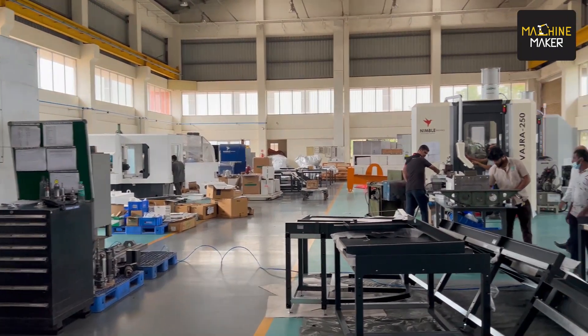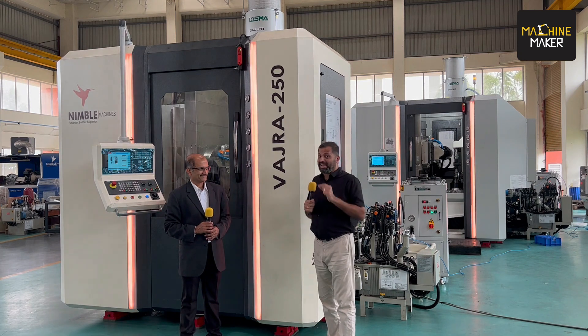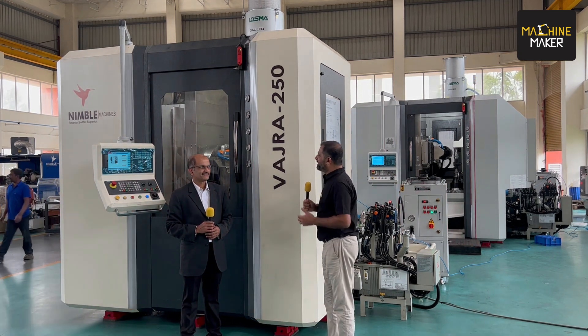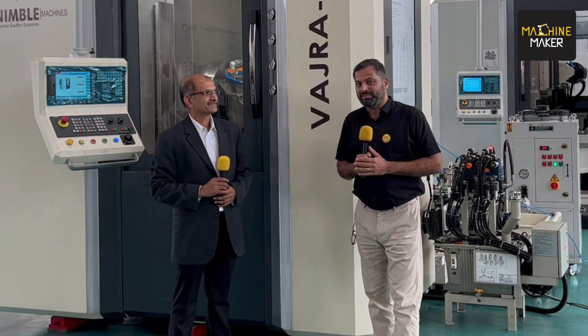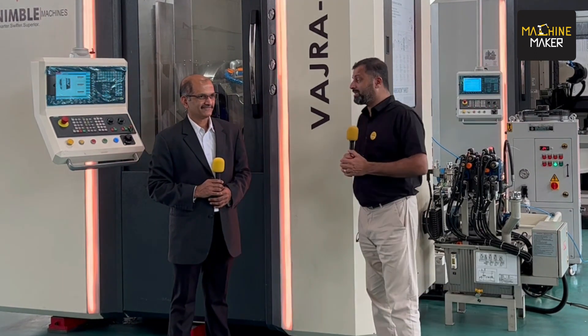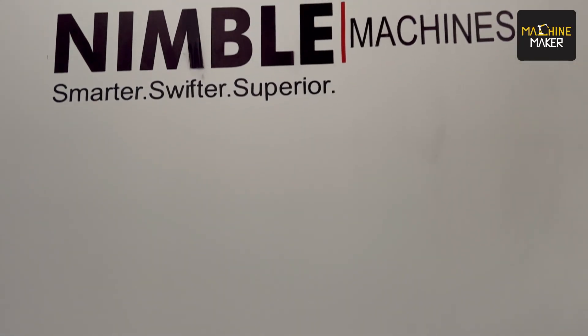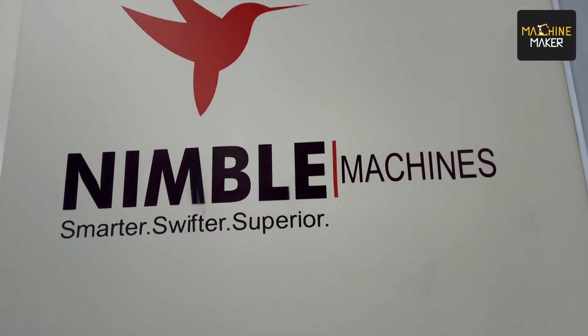Today we have the opportunity to report this story directly from the shop floor of Nimble Machines. Thank you Rajesh for giving us this opportunity. Today we have with us Rajesh Gawale, who has been with Nimble Machines for the last 24 years. Nimble Machines is one of the youngest machine builders in the country, and they are gearing up to show their gear hobbing and a wide range of machines at Imtex 2023.